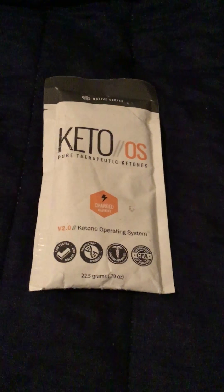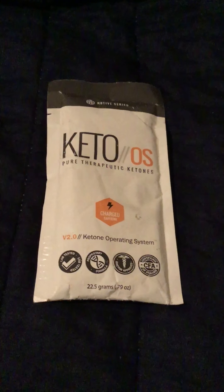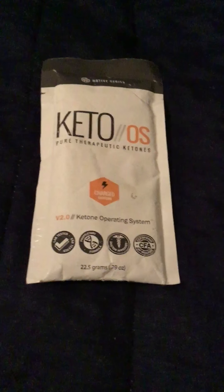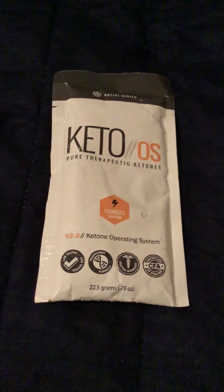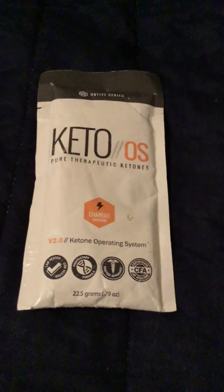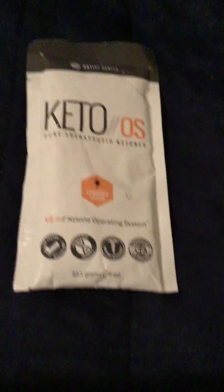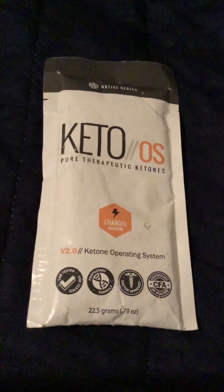What's up everyone, this is Chris from the Testers List. Today I have this pretty awesome product called Keto OS by Prove It Ventures. It is a supplemental drink mix that contains ketones. Ketones are basically a chemical produced in your body that turns fat into energy. Prove It Ventures states that Keto OS is your ketone operating system.